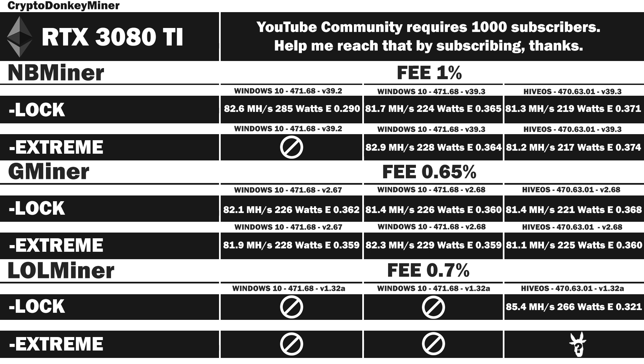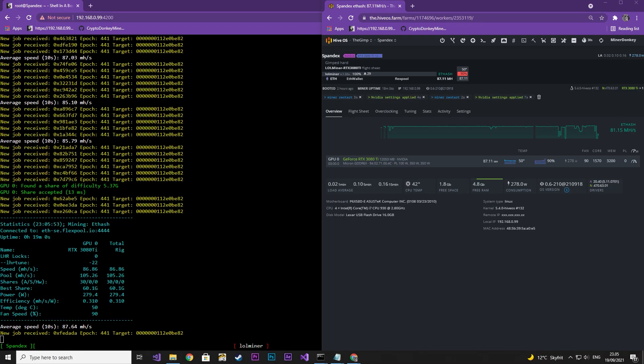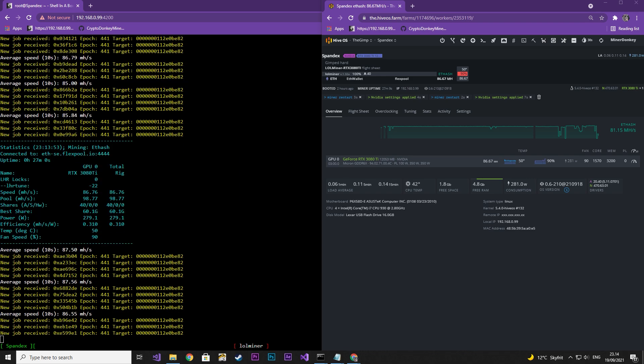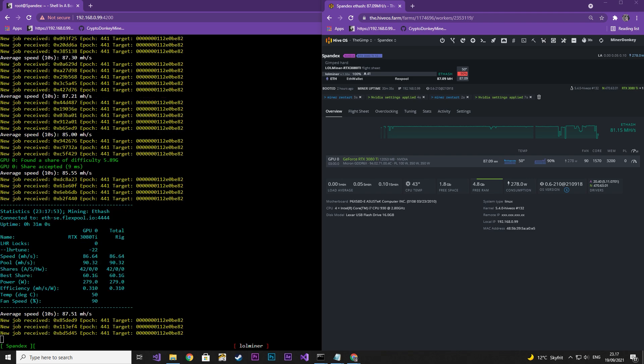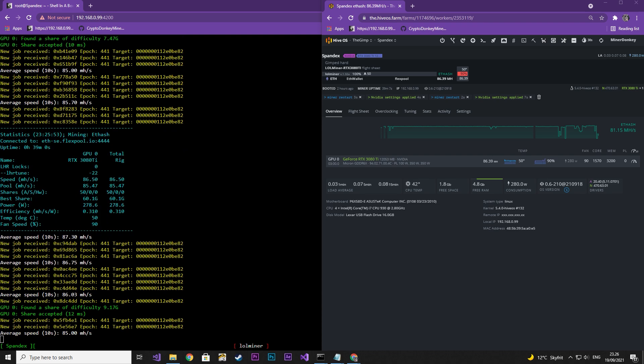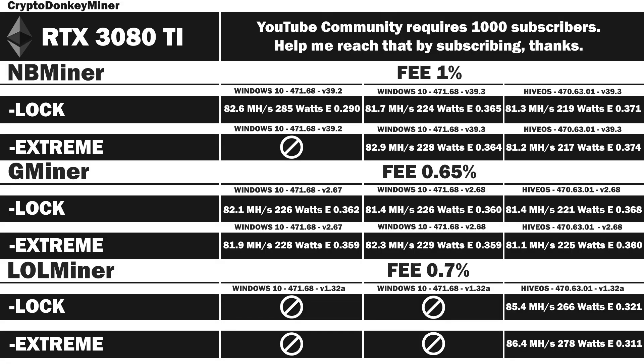Now let's have a look at Lolminer version 1.32A in HiveOS extreme mode — possibly the last extreme mode ever when it comes to LHR. I set the core clock to 1570 and memory at 3200, which is 1600 in Windows. I actually tried a lot higher and even got it up to 89 MHz per second, but it would lock within 15 minutes. This is the most stable I could manage and it actually ran throughout the whole night. Results: 86.4 MHz per second at 278W, efficiency rate 0.311. Interestingly, this allowed me to run the LHR tune at minus 22, while the non-extreme mode ran at minus 40 — so it definitely does something, and it has been rock stable ever since.